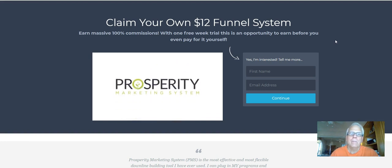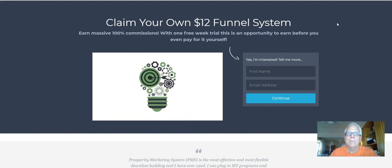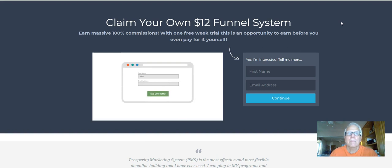The Prosperity Marketing System is a proven and customizable funnel, ready to guide you step-by-step to success today. Everything you need to start making money like a pro is inside. Just fill out the form to go to the next step and grab your free trial.